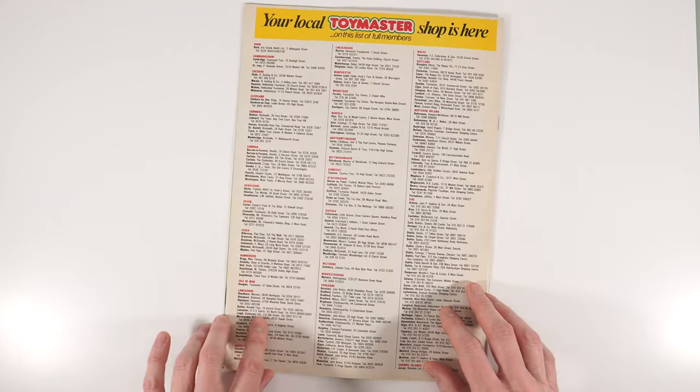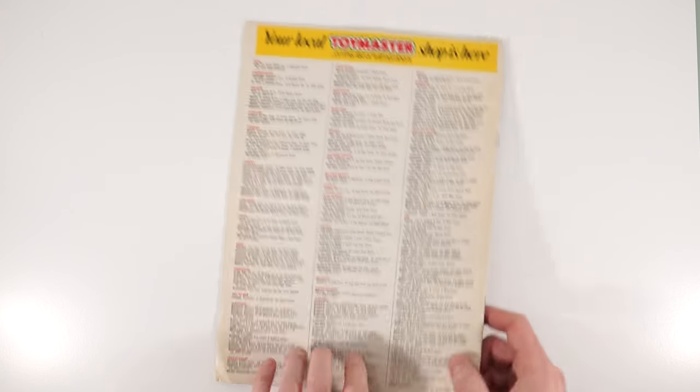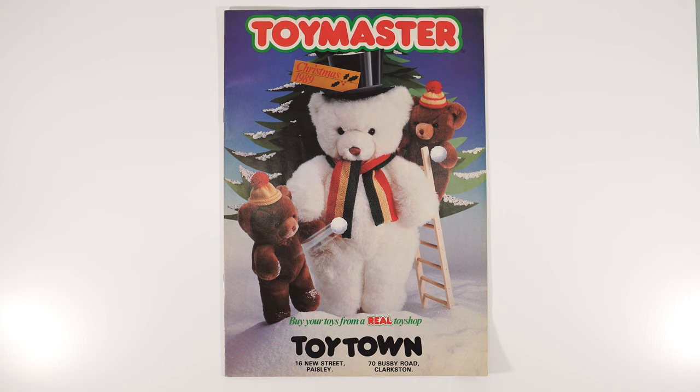And this is the end of the catalog. These were all the different stores all over the country, everywhere from Avon to the Channel Islands — interesting. A lot of stores still available in the UK today, which is really nice to see. So there we are — that is the Toy Master Christmas 1989 catalog. Hope you enjoyed that. Please check back soon for the next instalment of the 2023 Christmas catalog countdown. Until then, cheerio for now, bye-bye!